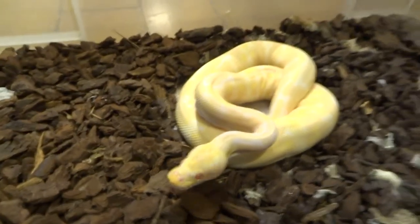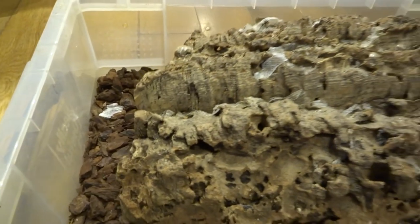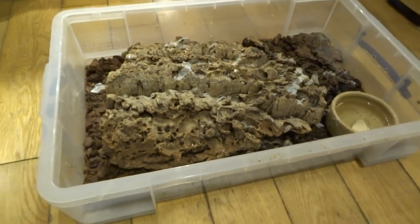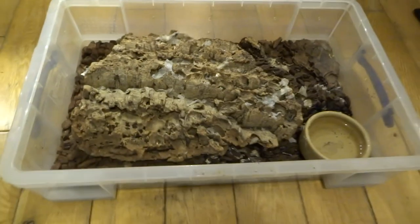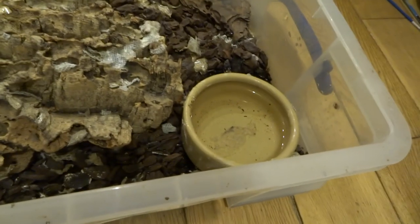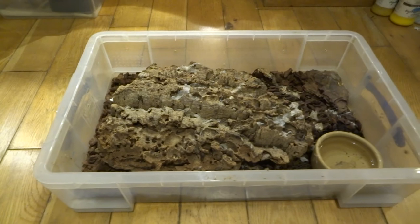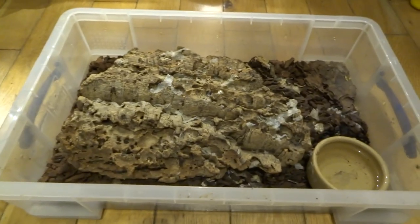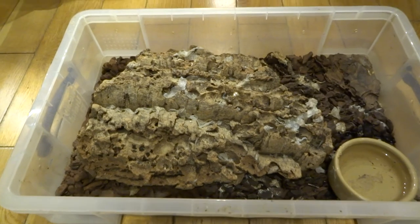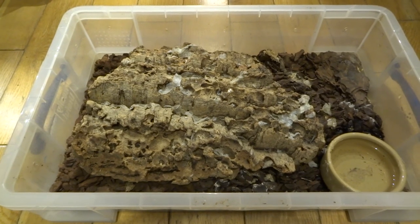Anyway, what I normally do is just put his cork bark hide back over him, then just leave him to it. I won't hold him again now for a few days, and then I'll have a good handle of him before I feed him again in a week's time. I still need to change his water dish and clean out this cage a little bit, but then I'll put him back in his warm larger enclosure. Anyway, thanks for watching — hit subscribe to see more videos of me feeding my other animals and tips on how to keep them, and I'll see you in the next video.